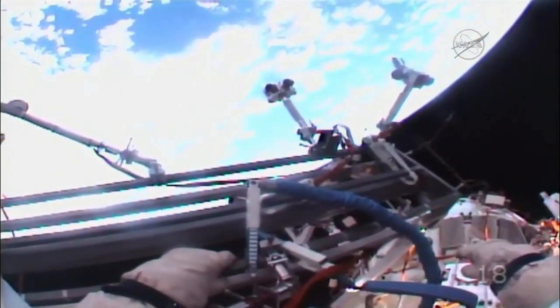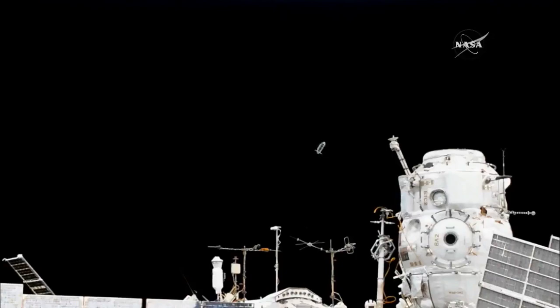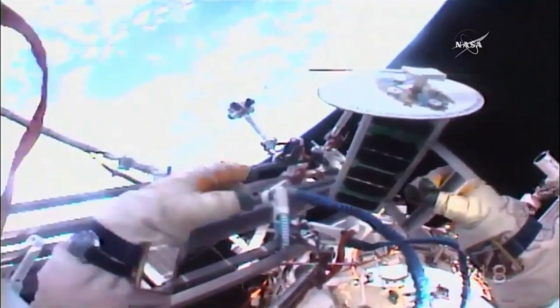And there goes the first of the two Tomska satellites deployed manually by Sergey Rozanski. The trajectory operations officer, our ballistics officer here at Mission Control, reports a good trajectory as it goes away — aft and nadir from the Pirs docking compartment.